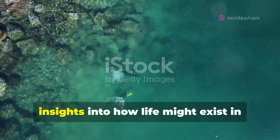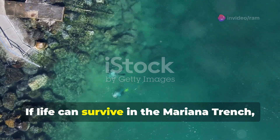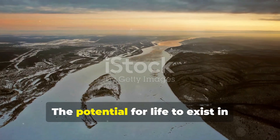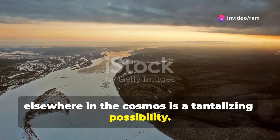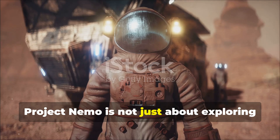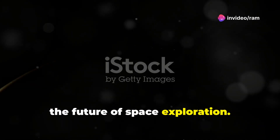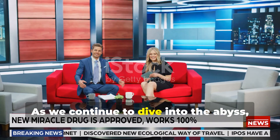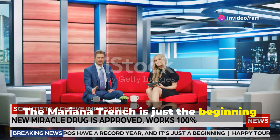By studying the creatures that thrive in this extreme environment, scientists hope to gain a better understanding of the limits of life as we know it. This research could provide valuable insights into how life might exist in similarly challenging environments elsewhere in the cosmos. If life can survive in the Mariana Trench, it might also survive on other planets or moons. Project NEMO is not just about exploring the depths of our oceans — it's about expanding our horizons and preparing for the future of space exploration.